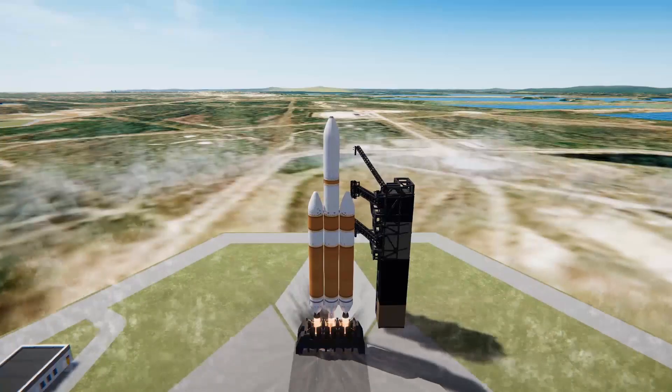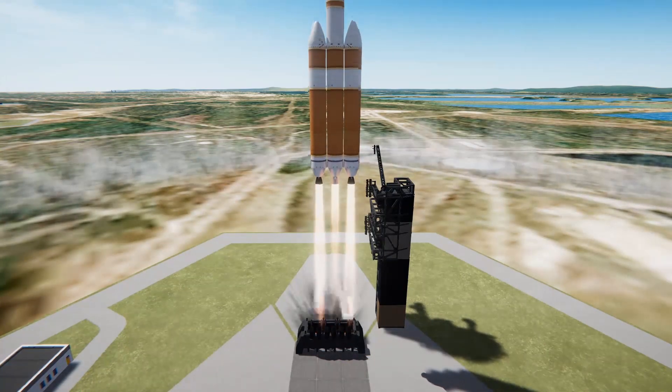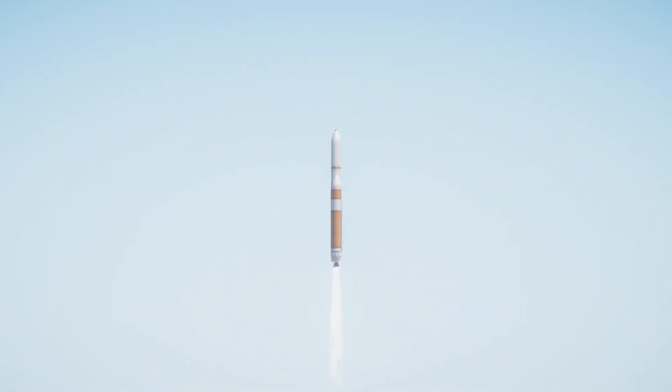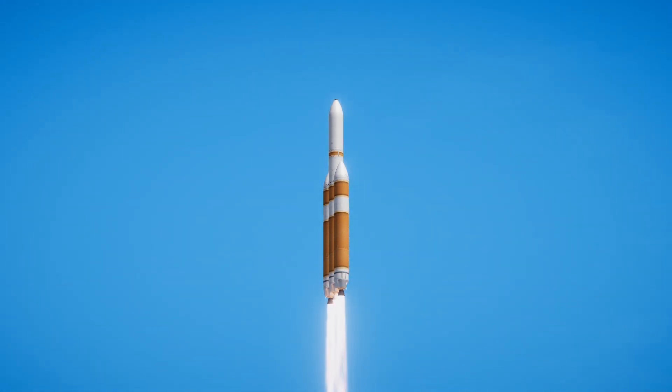T-minus 10, 9, 8, 7, 6, 5, 4 — we have ignition, 2, 1, and liftoff of the last West Coast United Launch Alliance Delta IV Heavy rocket, carrying NROL-91 for the National Reconnaissance Office. Vehicle has now begun the pitch-over maneuver. All three RS-68 engines look good at this time.